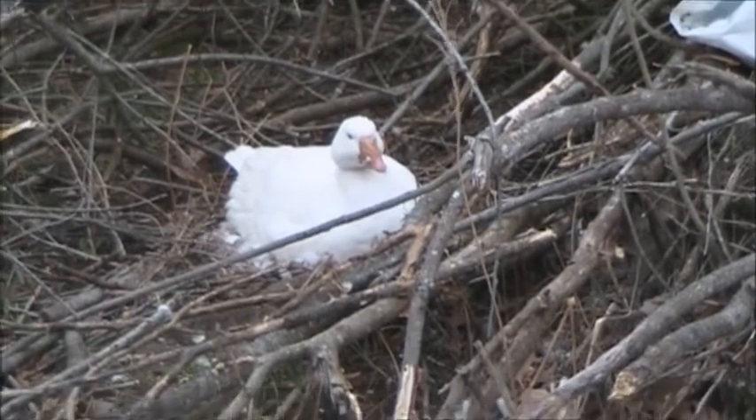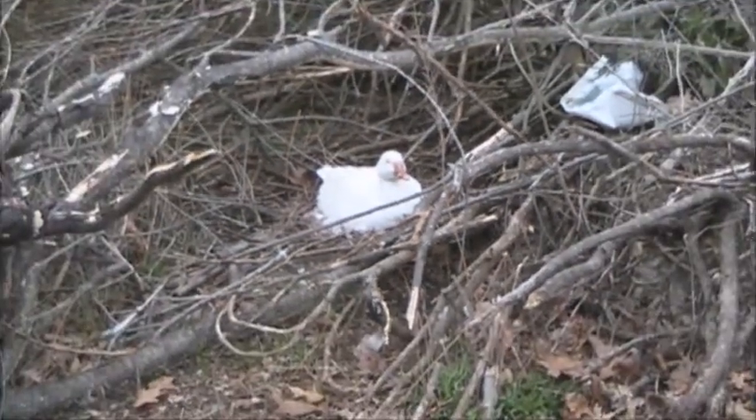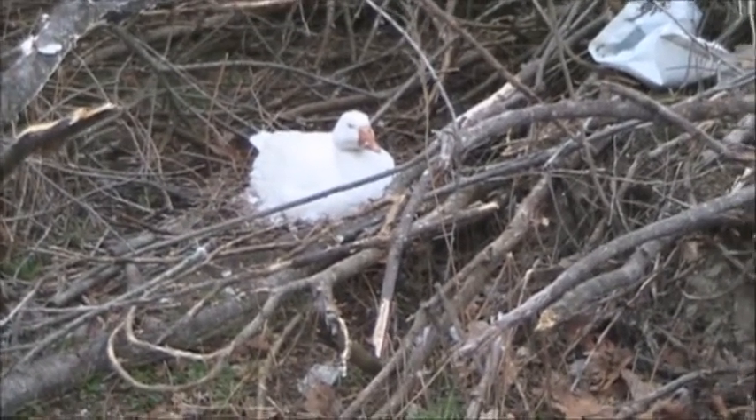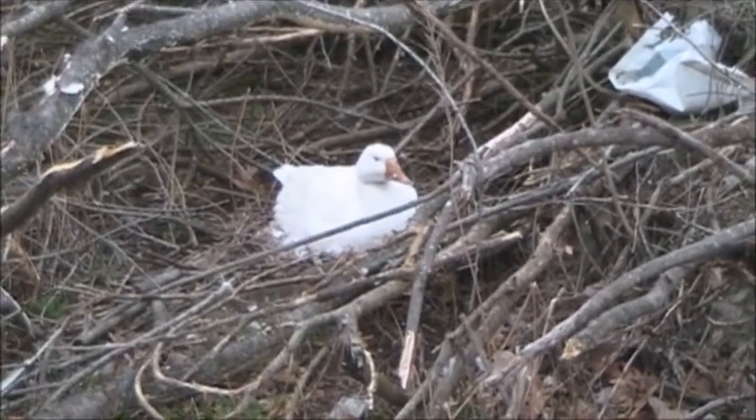I started to do this about a week ago and the SD card went bad on me, so I'm starting all over. I'm going to start naming these animals.